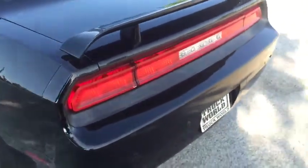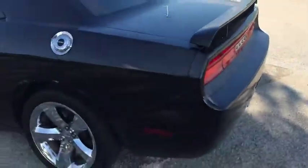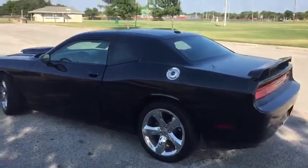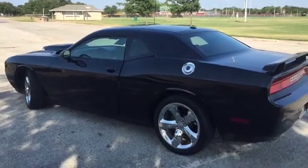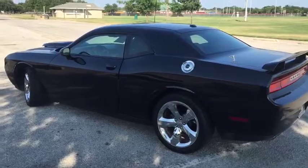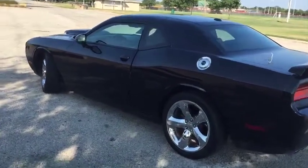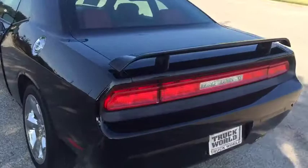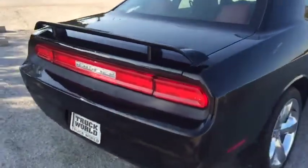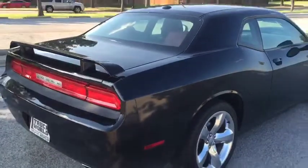You are looking at a 2013 Dodge Challenger RT. This is fully loaded, only 46,000 miles on it. Dallas Truck World Mesquite — visit us at DallasTruckWorld.com for more information about this vehicle.